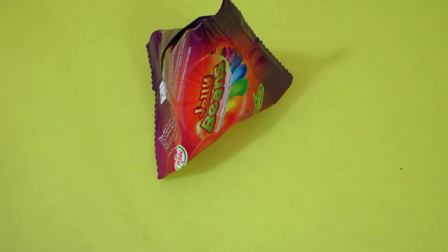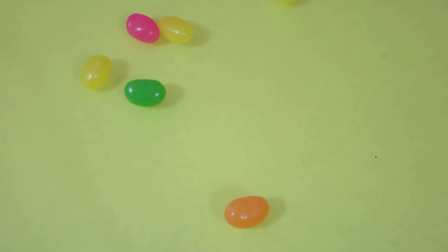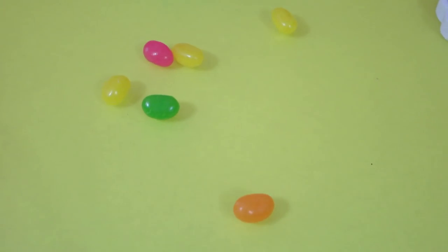Everything they put in there is cheap - they can't put expensive stuff in there, I know. But the stuff they do put in there is pretty cheap if you ask me. One, two, three, four - six jelly beans. Oh wow, how kind of you. You are so kind to give me six jelly beans.